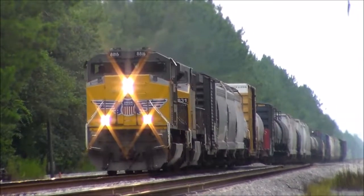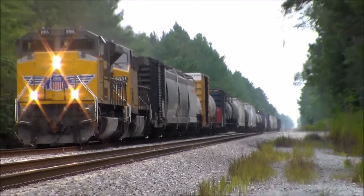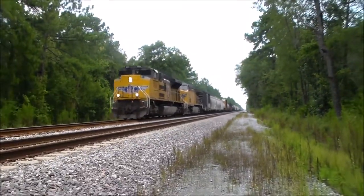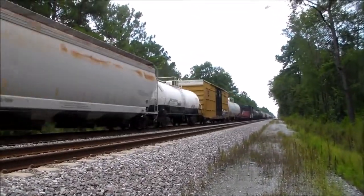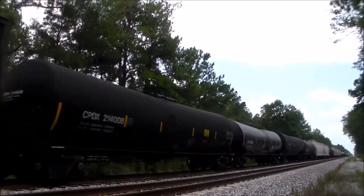CSX Equipment Defect Detector. Milepost 10.4. Track 1. CSX 2602-28, UPNJ-816, clear. Today on number one, north up.